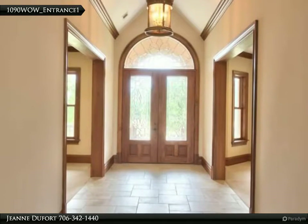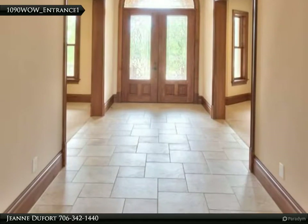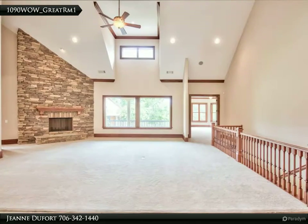The vaulted ceiling in the foyer is a very nice touch. The study and office is to the left and a spacious dining room to the right.